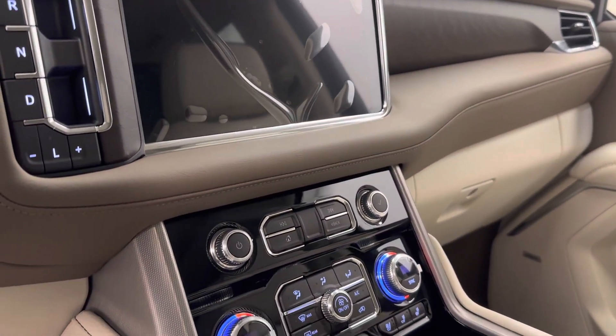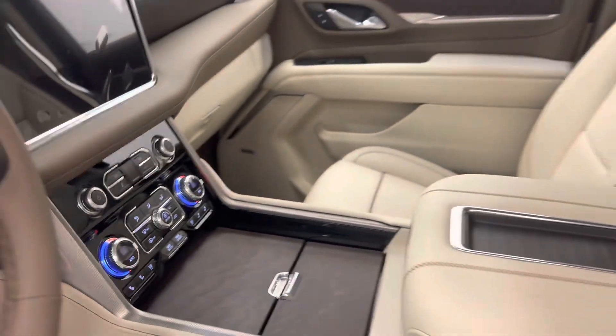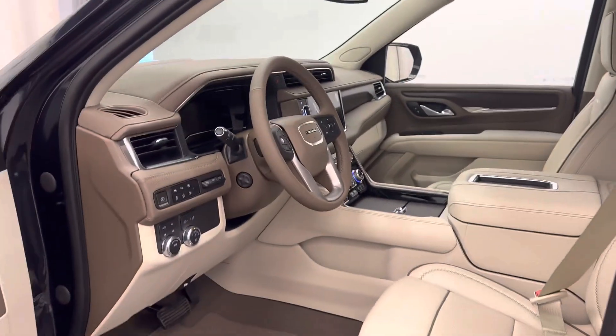Infotainment system with Android Auto and Apple CarPlay, dual zone climate control with AC, heated and cooled seats, wireless charging pad, and our interior color is brown.